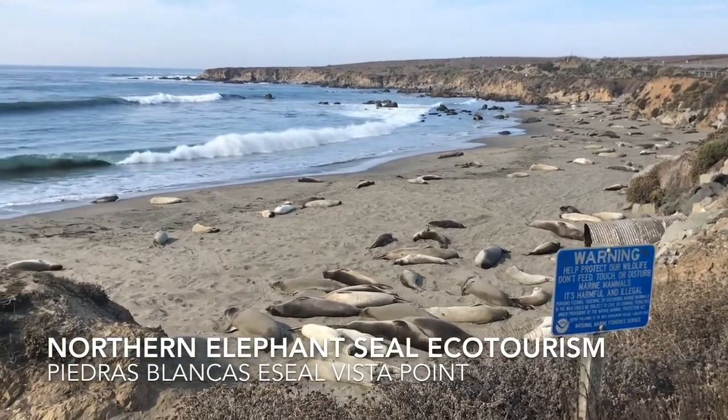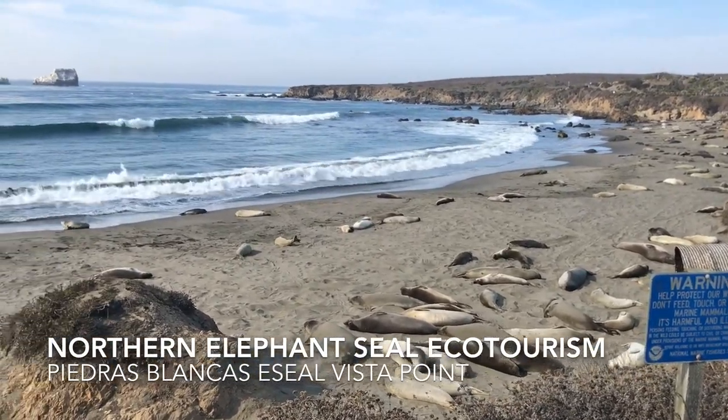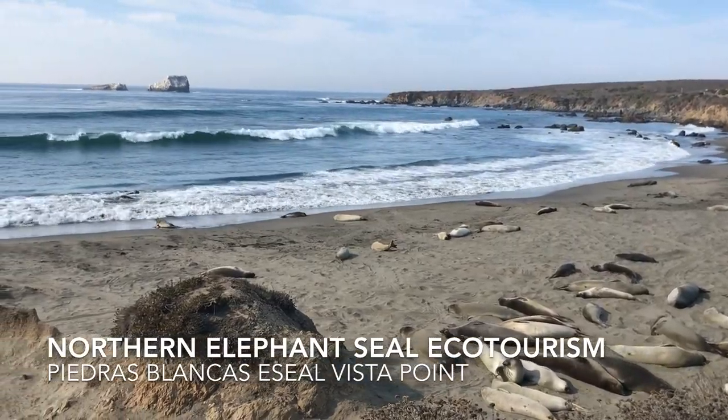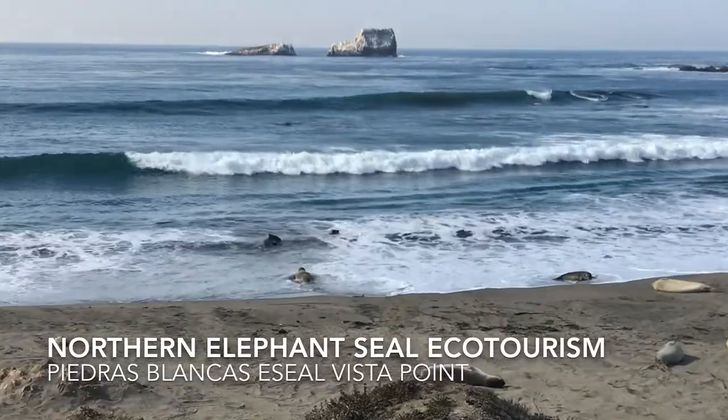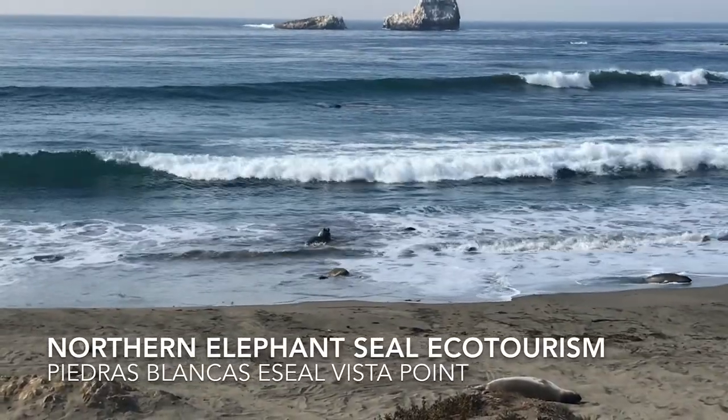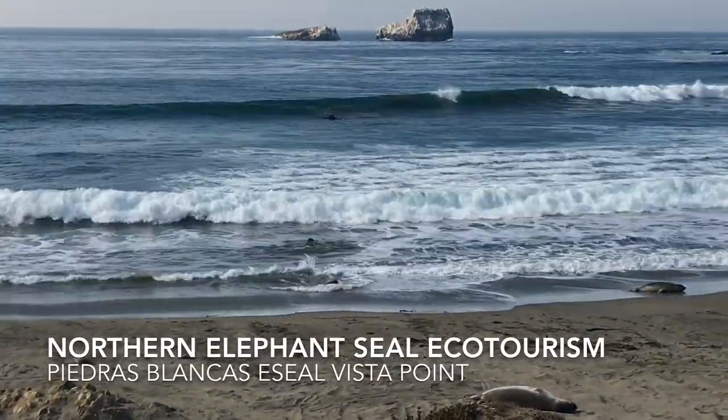Oh yeah, what's someone doing? I don't know if they're going out. Oh, he's on top of one of them. This is the Elephant Seal Piedras Blancas Elephant Seal Vista Point. This is a really interesting stop.